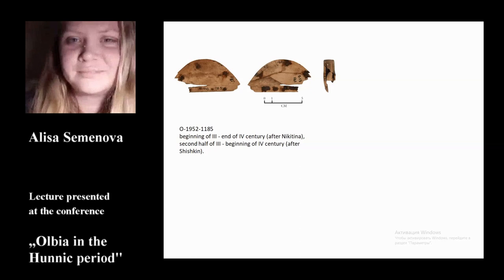We were unable to find this information in the archival documents. Only one part of the comb survived — it is a semicircle handle without shoulders or arms. The handle binding is attached with three metal rivets on the semicircle part and four rivets on the rectangular part. The height of the handle is approximately half its width. It can be dated from the beginning of the 3rd to 4th century after Nikitina, or the second half of the 3rd to beginning of the 4th century after Shishkin.